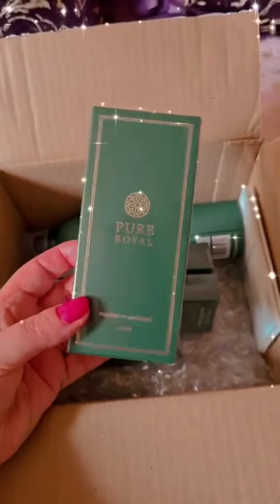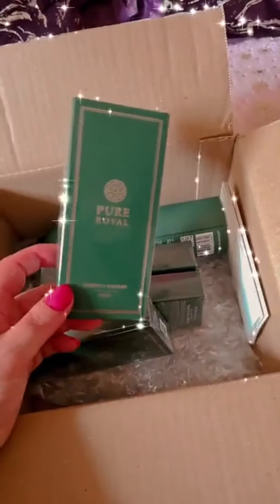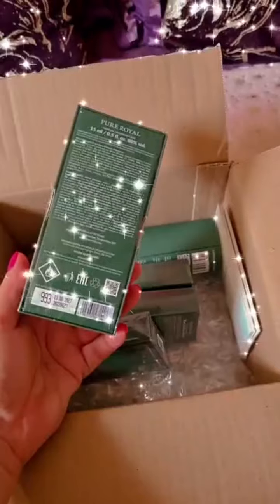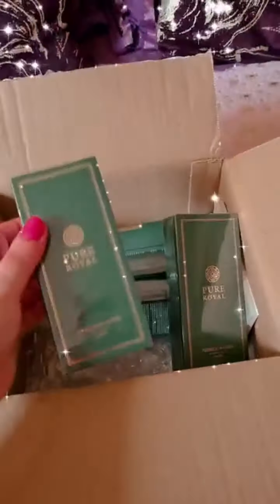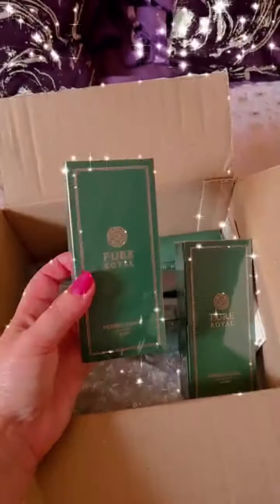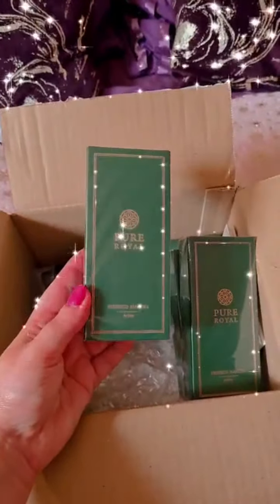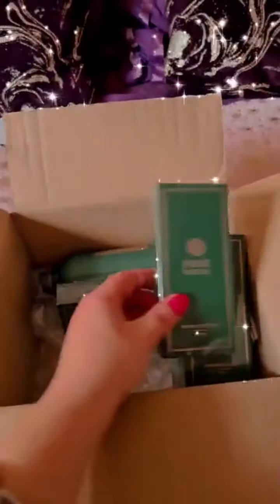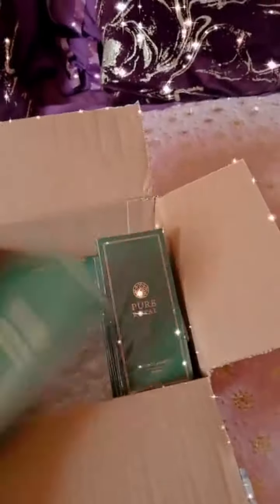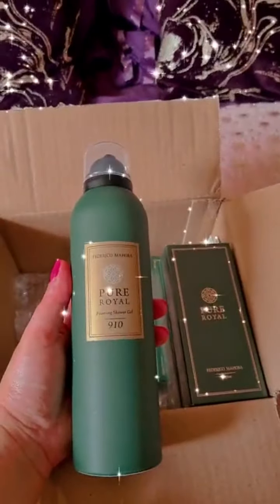Then we've got 15ml mini perfumes — I'm seeing these for the first time. They come in 50ml but these cute small ones are 15 milliliters. They come in similar packaging to the big ones, now in green boxes just like the 50ml versions. So yeah, some 910 and Baccarat Rouge — these are just 15ml.